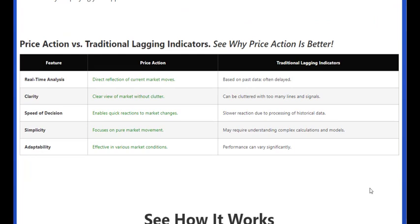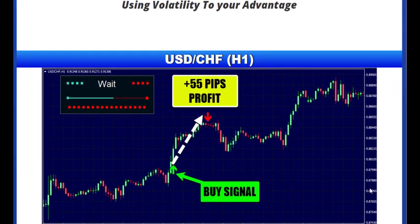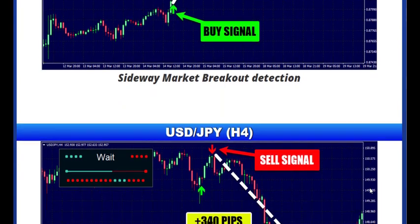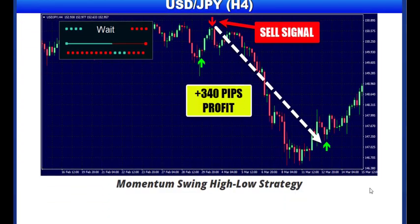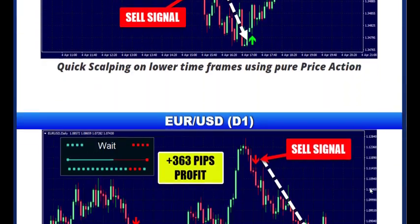The unique trading panel of Zenith Pulse Pro is designed to transform how we interpret trading trends. It offers highly accurate insights that go beyond mere numbers, instilling confidence in traders to make swift, smart trades in any market situation — making it a perfect ally for all types of traders.